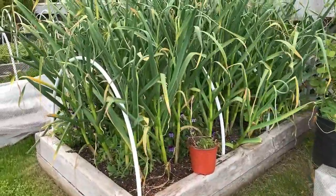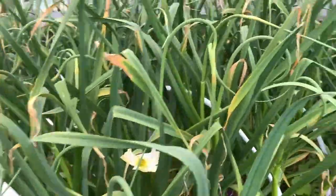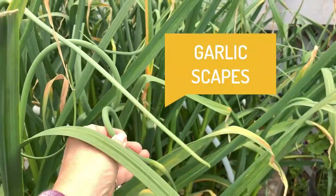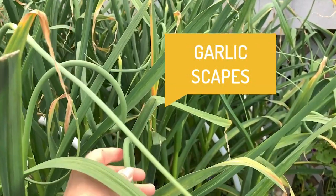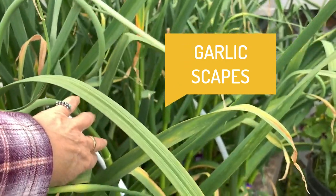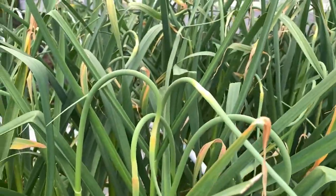Garlic. So pretty soon I'll be checking — it looks like I've got scapes starting to show. I will pinch these scapes off the flower stalks about right here, then gather them up and make some lovely pesto out of those.